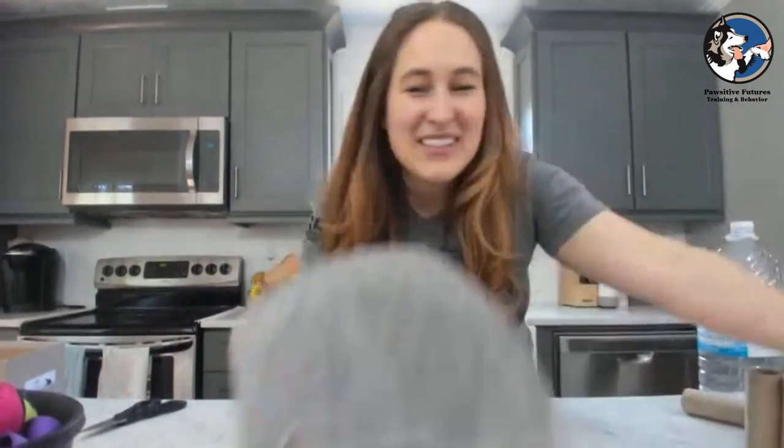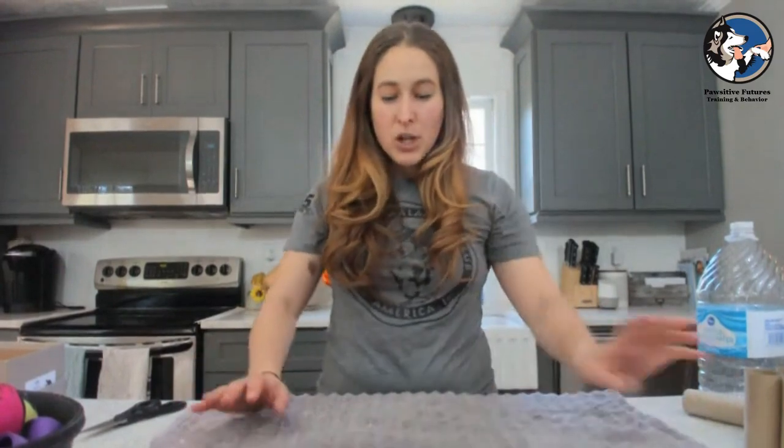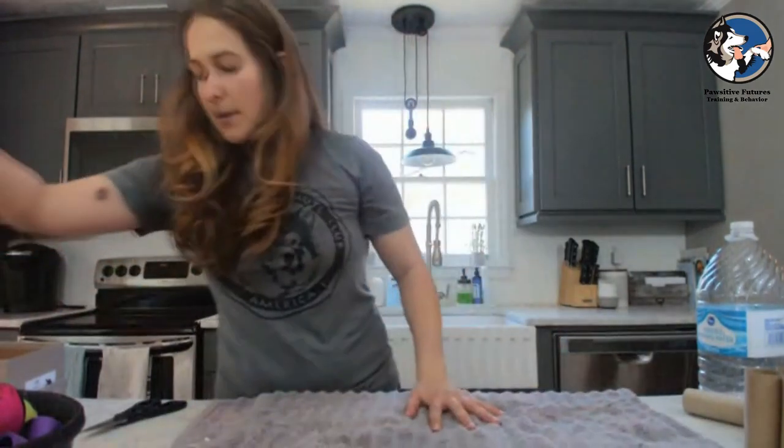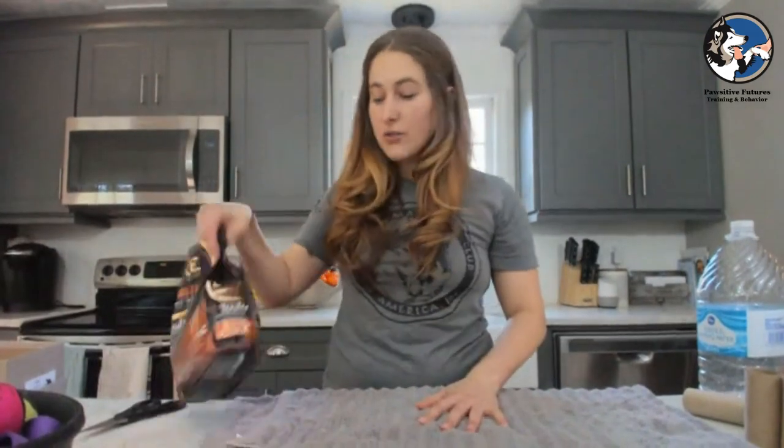The very first thing we're going to talk about — for Rue, you're going to need to do the more advanced ones because she's a smart cookie. So the first thing we're going to do, you'll need a towel. You can use a beach towel, you can use a bath towel — the bigger the better — and you can create a snuffle mat. I'm going to grab some treats. You can totally do this with your dog's food or with high value treats.